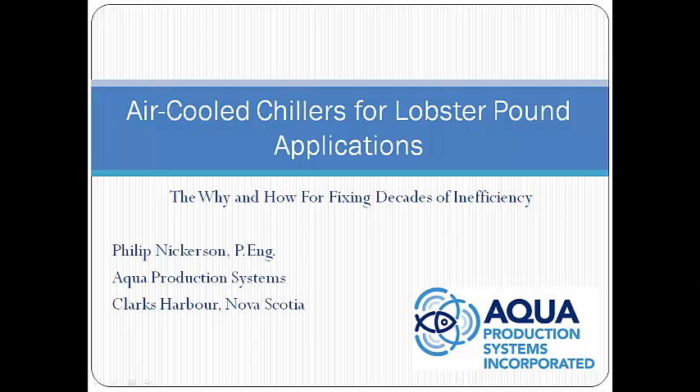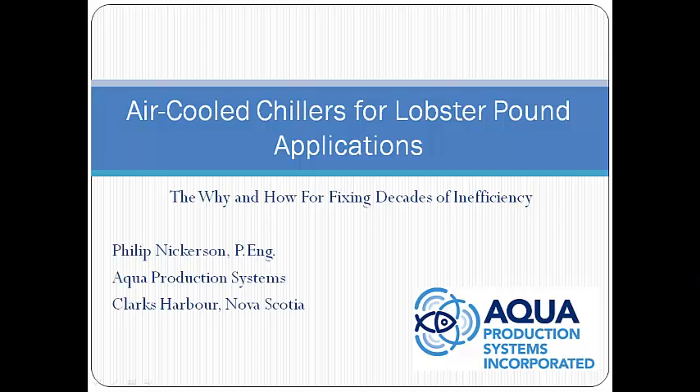So we have put together this presentation to deal with that. In this presentation we are going to talk about the current situation, what the lobster pound owner would like to see, some of the root causes that I've seen for issues with chiller inefficiencies and unreliability, what the answer is to get it done properly, some proof — just a few stories of what we have done with the chiller that is now available — and then a brief talk about what to do about it as a refrigeration technician, where to go and what information is required.